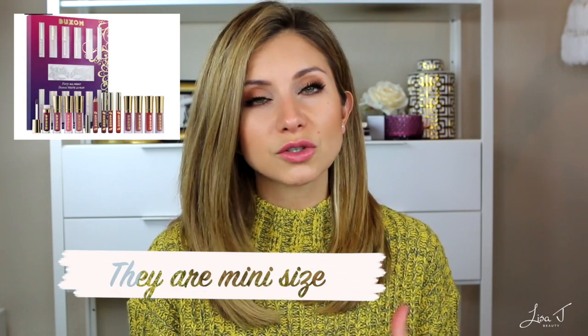Next is a set I saw on Sephora.com — the Buxom lip gloss set, retailing for $34. You get eight glosses and four lip liners. These are some of my favorite glosses: they are ultra shiny, very lightweight, and don't feel sticky at all. The shimmer options have such micro-fine shimmer that it just adds to the glossy effect and makes lips look really plump. I love the scent and they just feel fantastic on the lips, so I think this is a great value for $34.